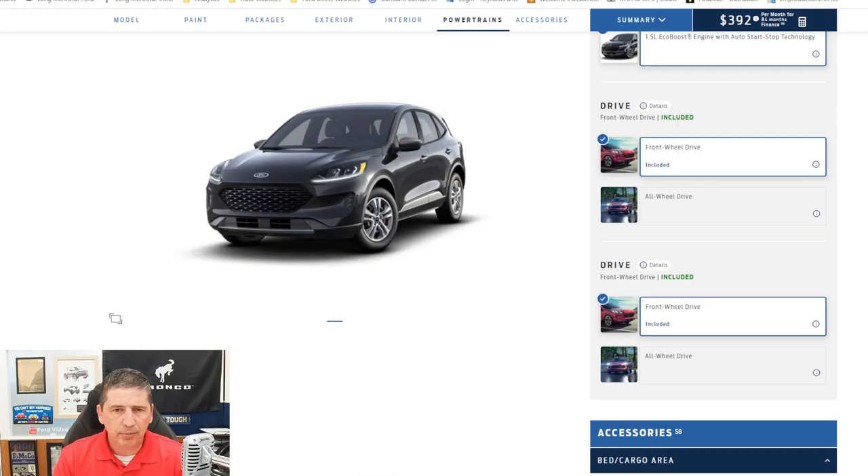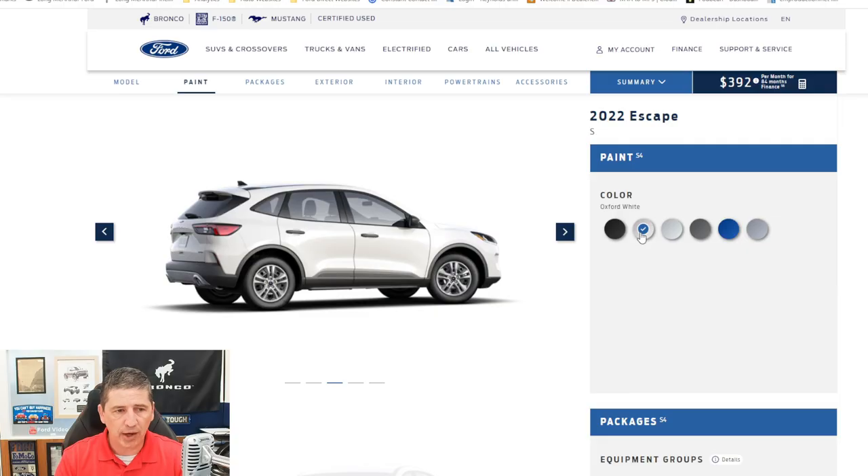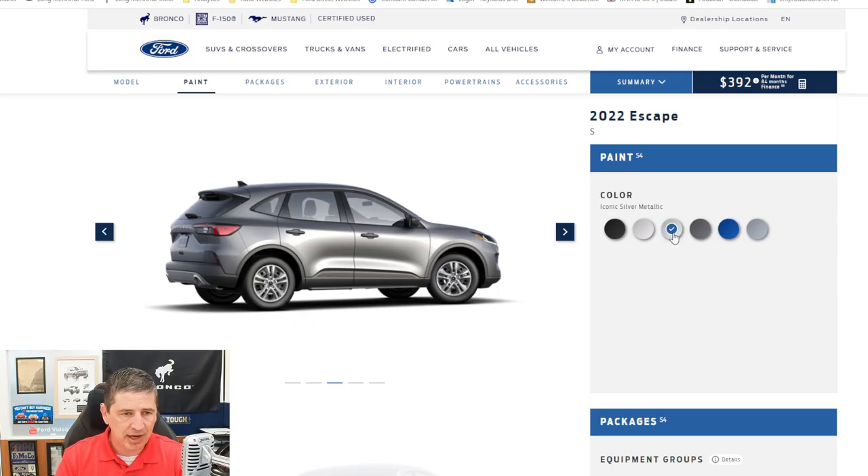Ford's website is great — you can move around and look at paint, packages, and exterior features. There are six color choices available on the S trim: Agate Black metallic, Oxford White, Ingot Silver metallic, Carbonized Gray metallic, Atlas Blue, and Iced Blue Silver metallic, which is a new color for 2022 on the Escape.